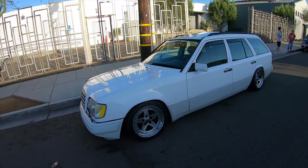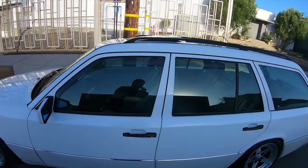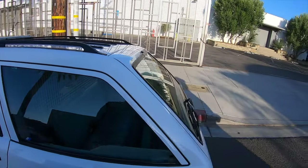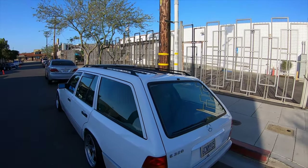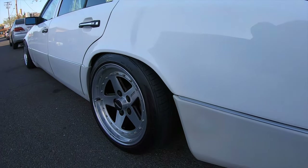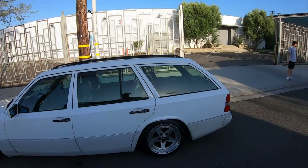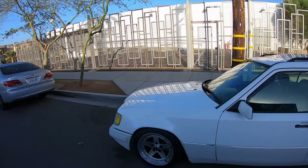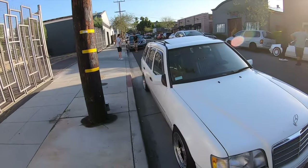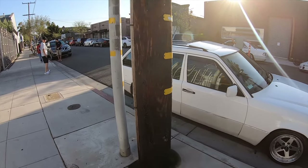Look at this — this is homie Ho. It's a very beautiful wagon. He just got the visors — or maybe he's had them for a while, I didn't notice them. Look very nice. Look at that stance. And this is his daily, by the way. Ho also has a very nice DA. A wagon done right. Good morning, señor.